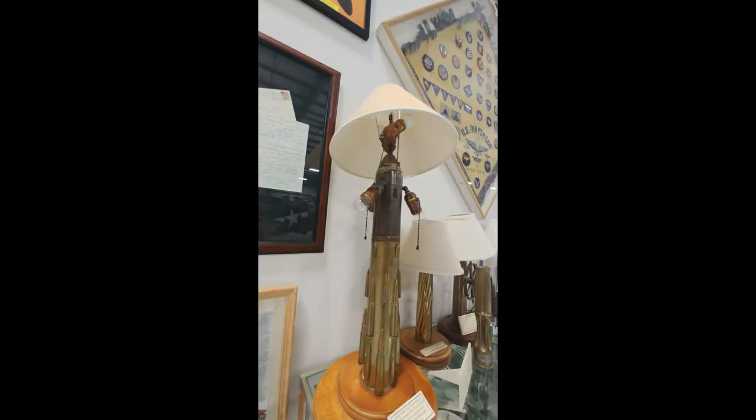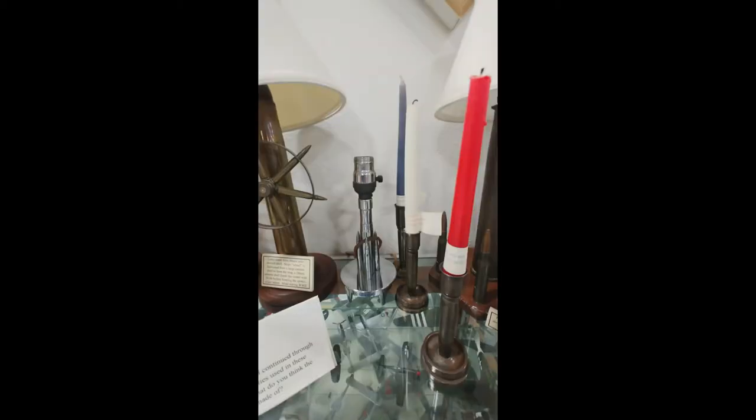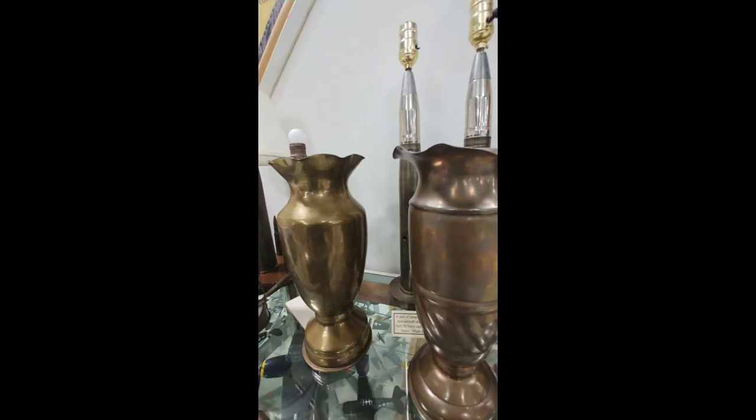However, it is still surprising to many when the tools of destruction themselves become the artwork. In a modern context, this is referred to as trench art.